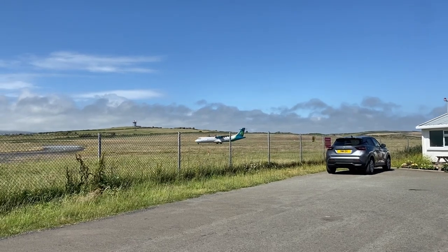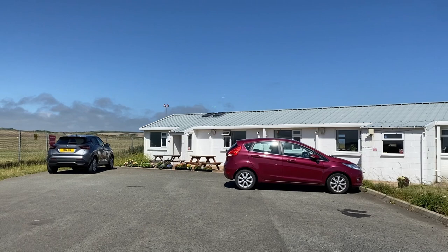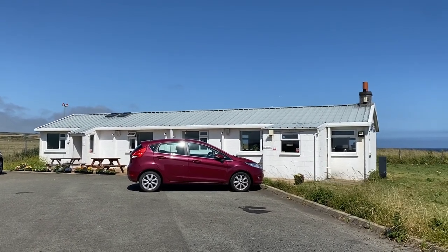If you keep driving along this road, you're going to reach my food and drink recommendation on this trip — Cafe 26, so named because it is next to runway 26 at the airport. So if, like me, you like cake and planes, there's no better place. You can walk around the airport and the runway, or you can just sit there, have a tea, have a cake and let the world go by.